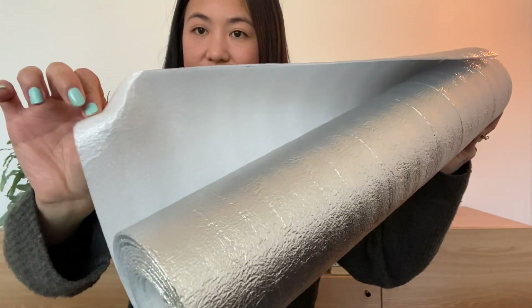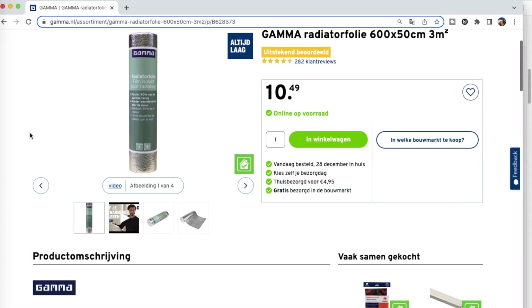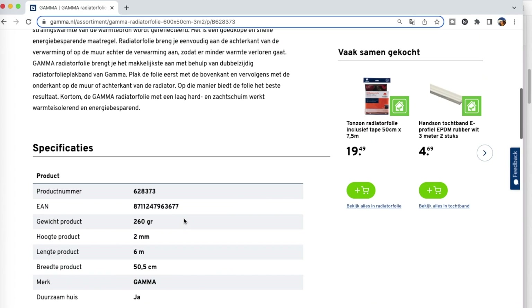The second thing we did is buy radiator foil for the radiators in our home. This is a thin sheet of foil you apply to the wall behind your radiator — the idea is that it reflects heat away from the wall and thereby reduces heat loss in your home. In the Netherlands this product is called radiatorfolie.